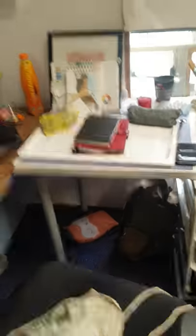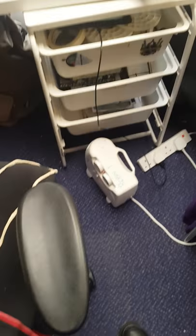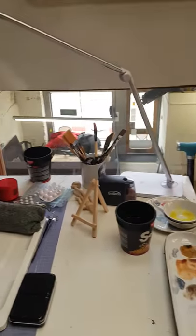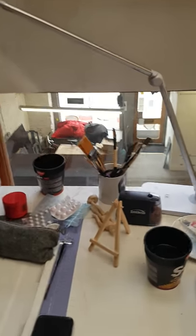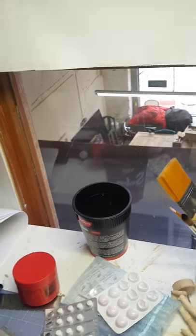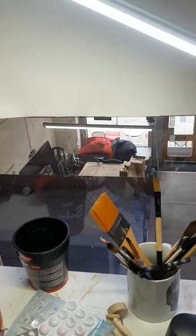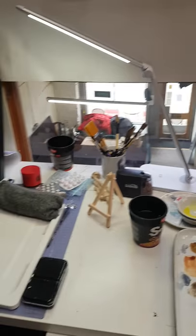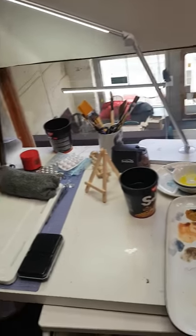So here is my desk and my trusty IKEA drawers. I've sorted it out - I've got things on my desk which I use regularly. My lovely daylight lamp, which I can change the brightness of, and it makes for really good sketching as well as photography light.